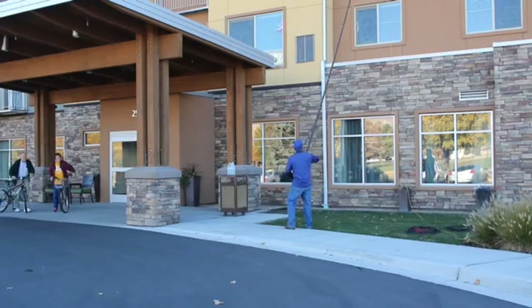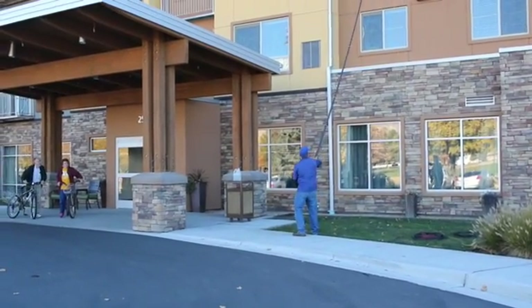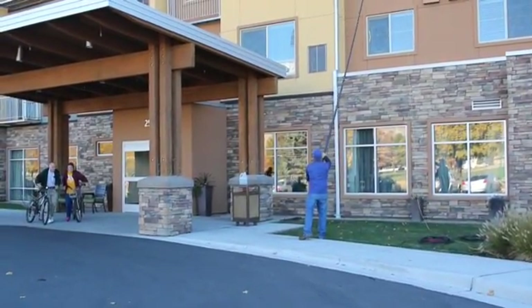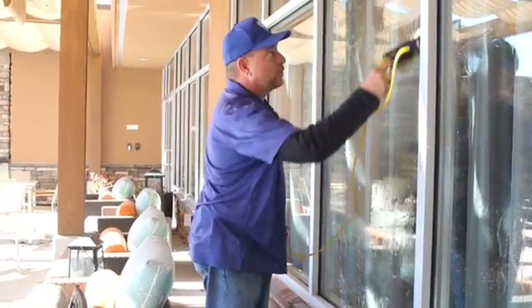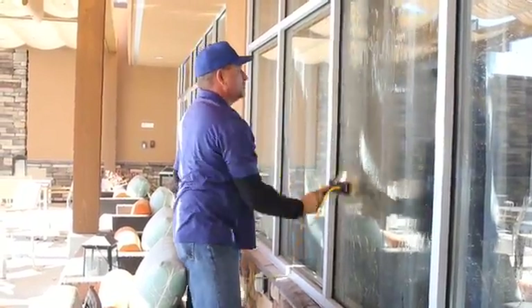Hello, I'm Brian Erickson, General Manager here at Trio Senior Living in South Ogden, Utah. It's very important for all of our guests and residents as they approach the building that we have excellent cleanliness, great curb appeal — and that includes the landscaping, the grounds, and certainly the windows. We use Charity Window Cleaning, and they use a very unique approach to cleaning windows.